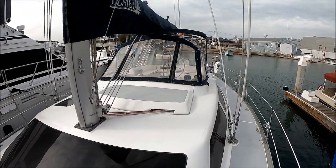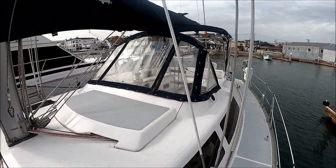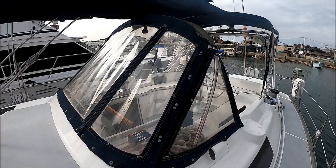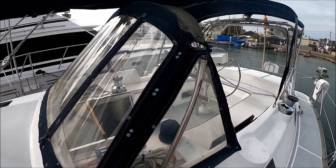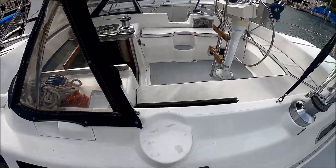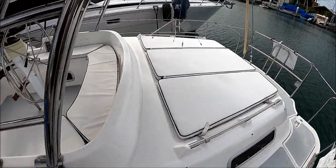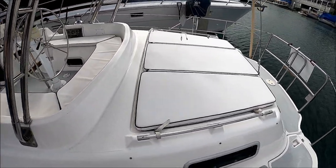We've got sail covers. The sails are nice and supple — they are original, but they've been cleaned after every use so they're still nice and supple. We've got our Dodger right here. There is a covering for the windows to keep them clean and protected from the UV. Coming down along the starboard side, we've got a nice aft deck here with a nice-size sun pad — a great place to lay out.